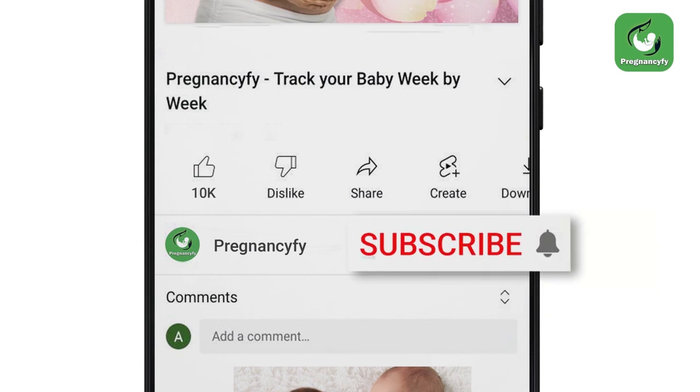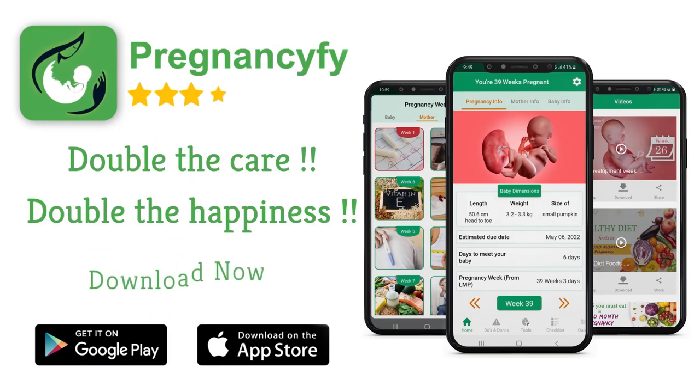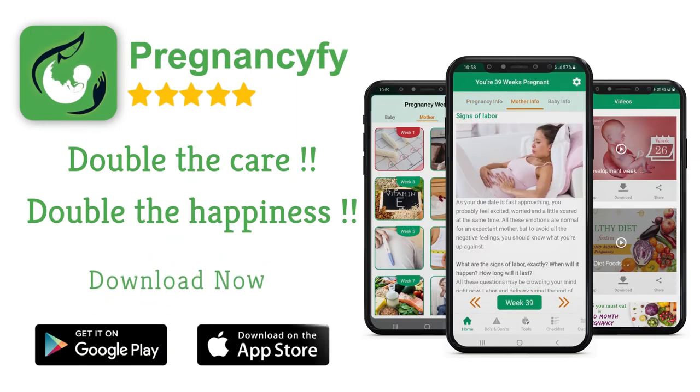Thanks for watching the video. Remember to subscribe and hit the bell icon to never miss an update from Pregnancy Five. If you have any queries, please let us know in the comment section.